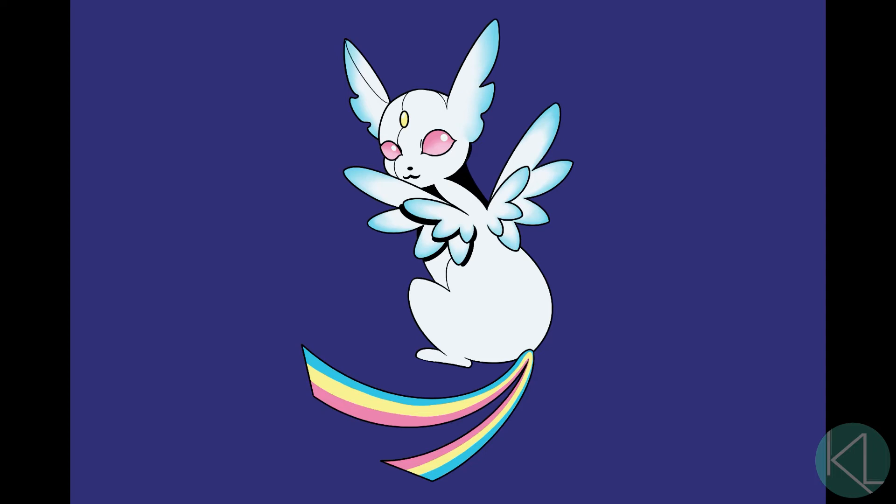A lot is different in this design compared to my other Eeveelution creations. The pose in particular is unique for this one. I really wanted to show off the wings and rainbow tail because it felt so crucial to the design.